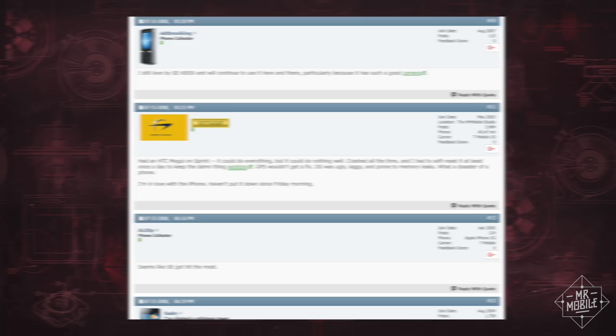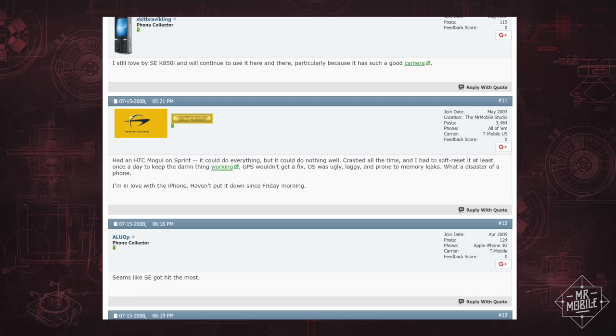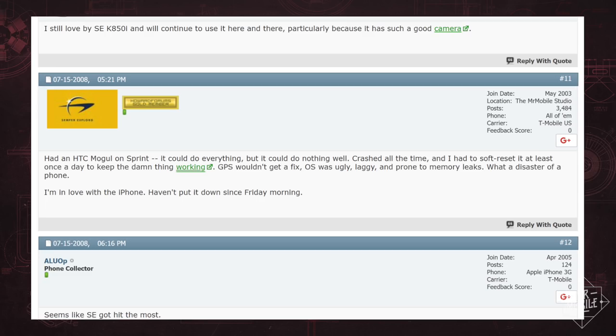It could do everything, but it could do nothing well. Crashed all the time, and I had to soft reset it at least once a day to keep the damn thing working. GPS wouldn't get a fix, OS was ugly, laggy, prone to memory leaks. What a disaster of a phone. Nothing like a first-hand account from past you to slap you out of that sentimental haze, huh?